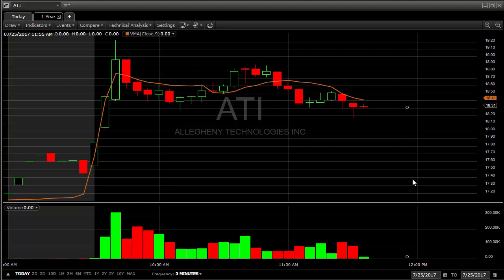First one I want to show you is ATI, it's Allegheny Technologies. Here's a company, another one of these material stocks that reported, and we're seeing quite a few of these right now with 10-knot gap moves higher out of good patterns after the earnings beat, but this one set up a pretty good pattern here. I noticed this later in the morning.